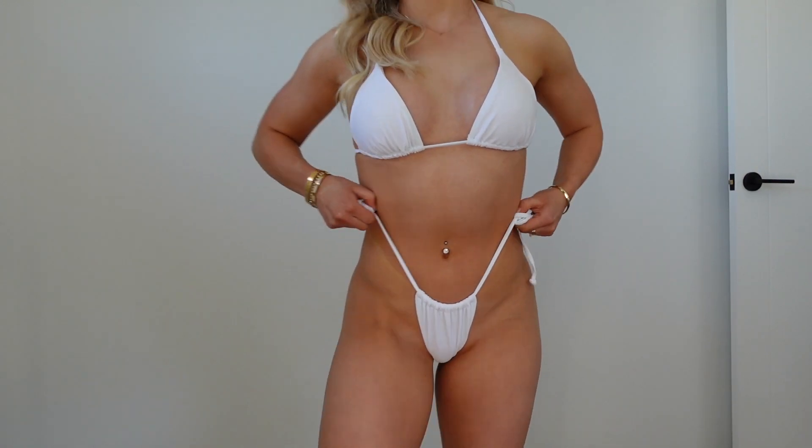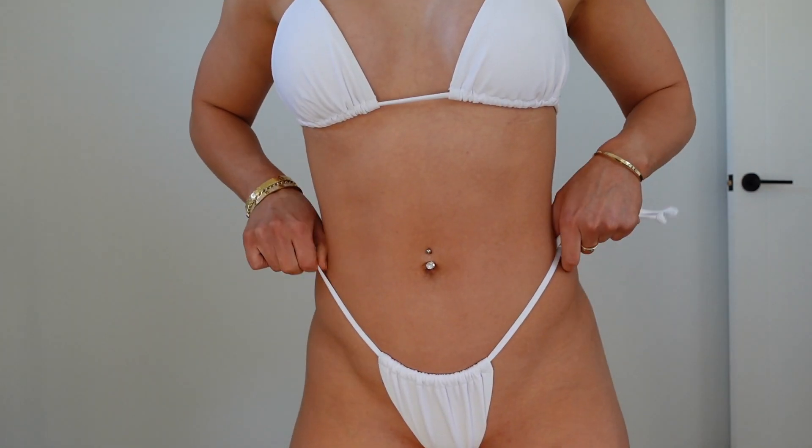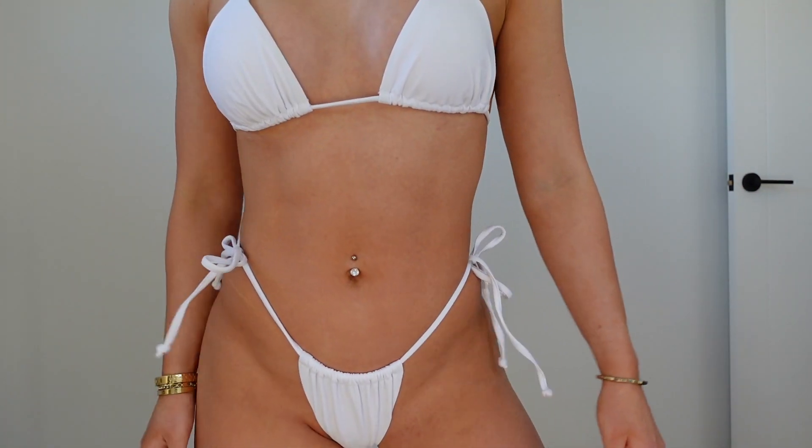I'm going to the beach a lot this summer — my boyfriend likes going to the beach which is great. I got a white bikini, which is maybe dangerous, but it's a classic triangle style that ties on the side with padding in the top. I'm a size eight for coverage. It's made out of recycled nylon material which is pretty cool. They always show you what size the model is wearing for size reference.